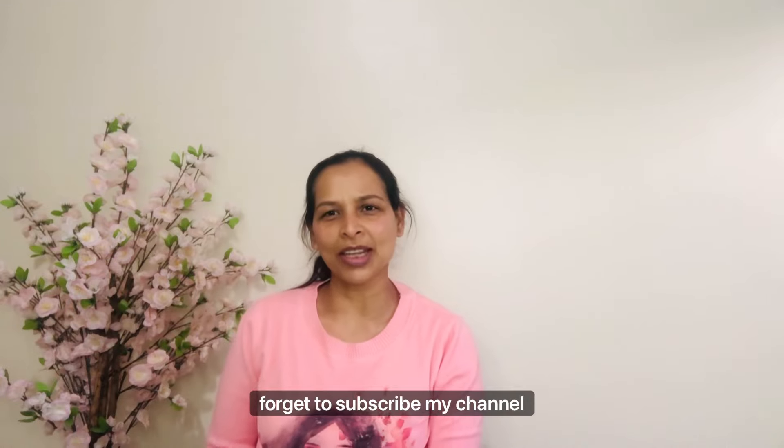That's it for today, thanks for watching my video! Hopefully you guys liked my video, so please don't forget to subscribe to my channel. Till then, everyone take care, bye!